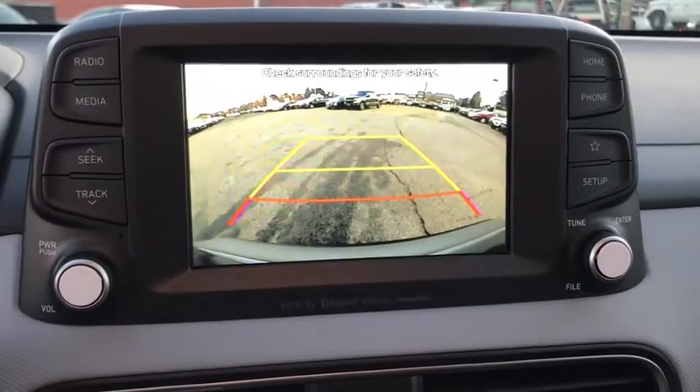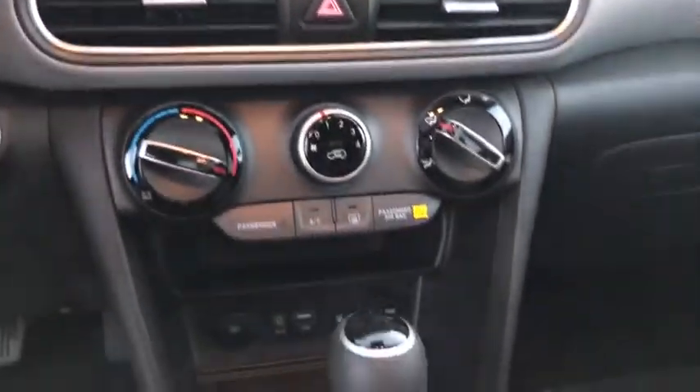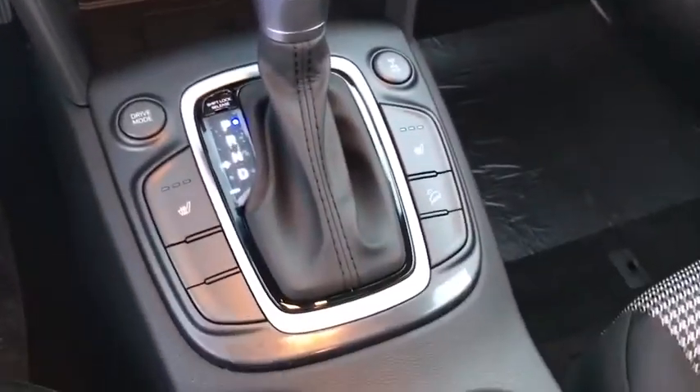Trip computer, rear window defroster, security system, power windows, power moonroof, cargo net, carpeted floor mats, panic alarm, overhead console.